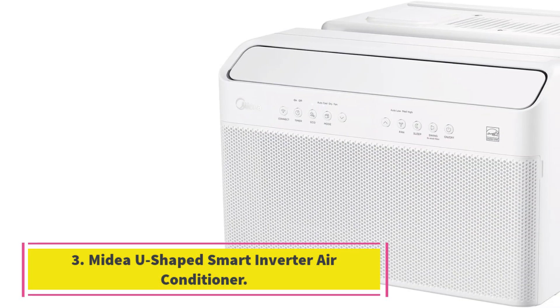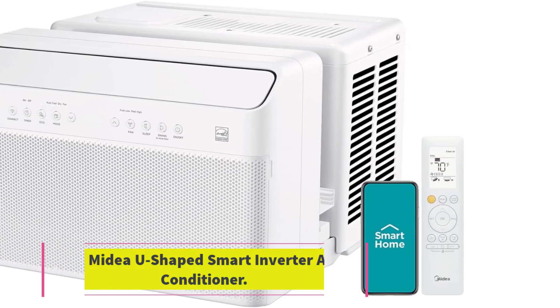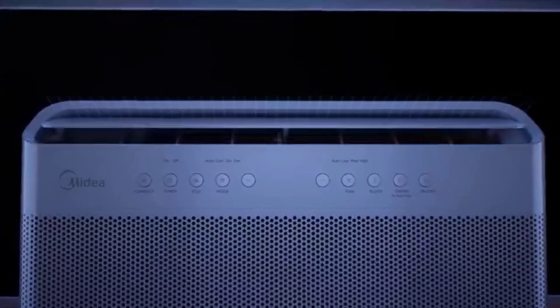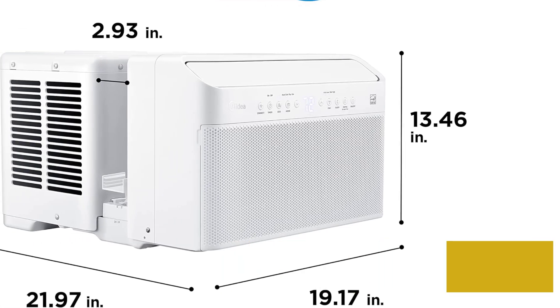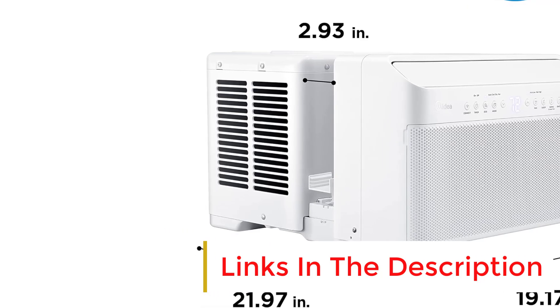Number 3: Medea U-shaped Smart Inverter Air Conditioner. Complete with a U-shaped design, this air conditioner is created to use the window to block out noise when it's closed and stay in place when it's open to welcome fresh air. When the window is down, you can use the AC's anti-theft mechanism to lock the window for added security. Plus, it has a connected M Smart Home app to control from anywhere and voice commands.